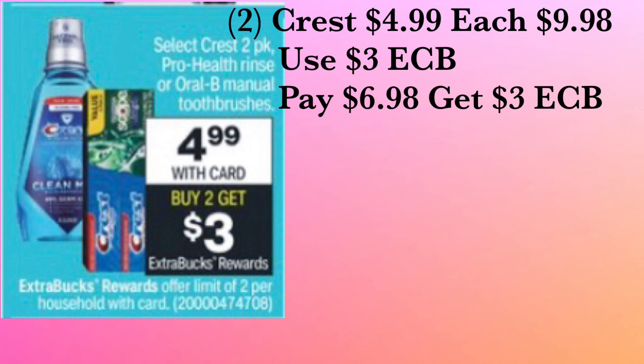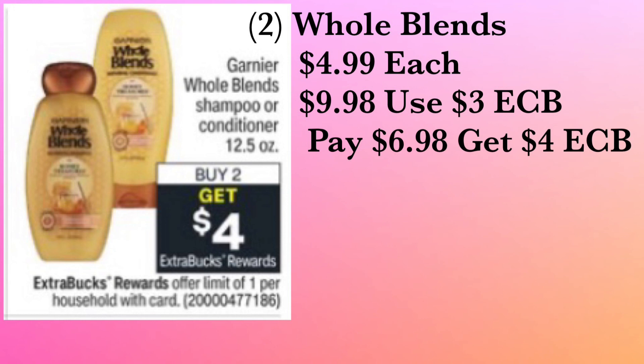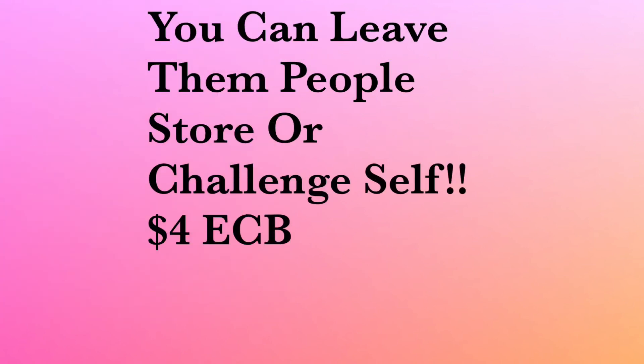The next deal is shampoo and conditioner — the Whole Blends line. I actually love the ginger scent, it smells so good! Each one is $4.99, and when you buy two you get back a four dollar ExtraCare Buck. Two comes to $9.98 — use your three dollar ExtraCare Buck, pay $6.98 out of pocket, and get back a four dollar ExtraCare Buck, making it only $2.98 for two Whole Blends shampoo or conditioner.